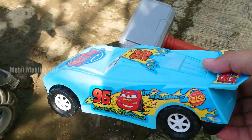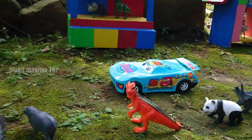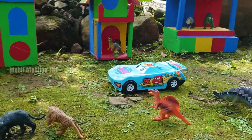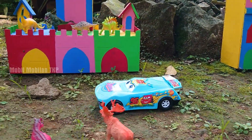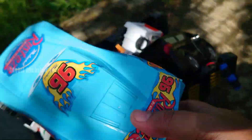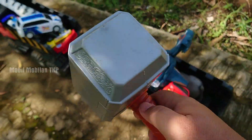Warna putih dan juga warna orange. Wow, truk pasir. Mobil Alford. Dan yang terakhir, ada polutor. Mantap sekali. Wow, oke.